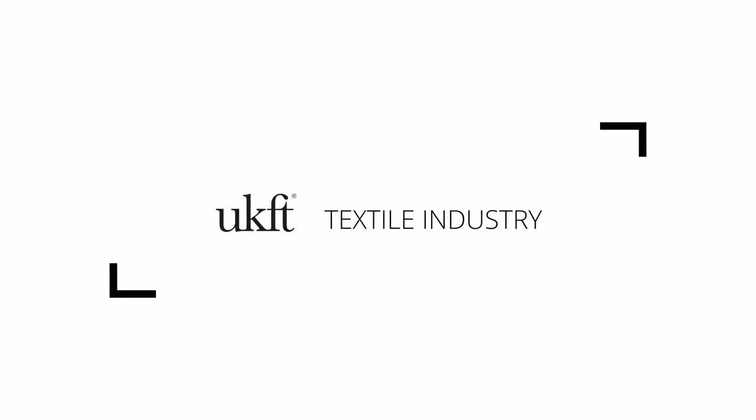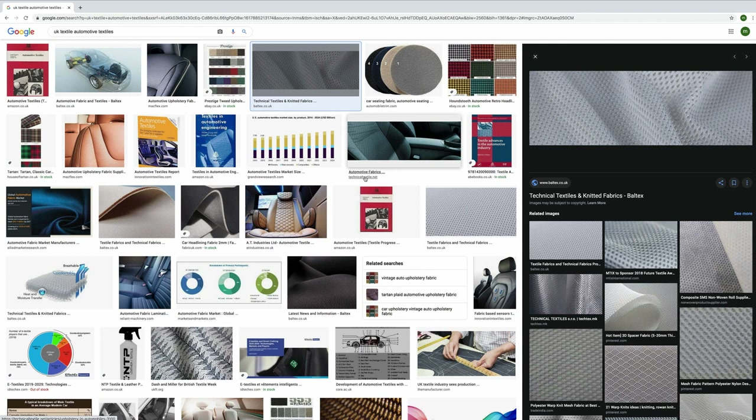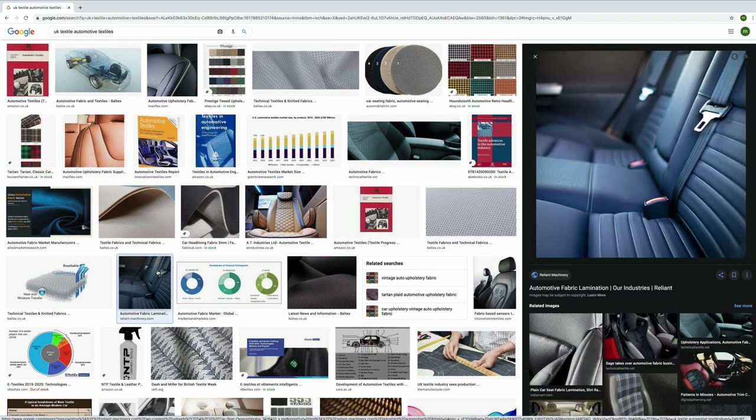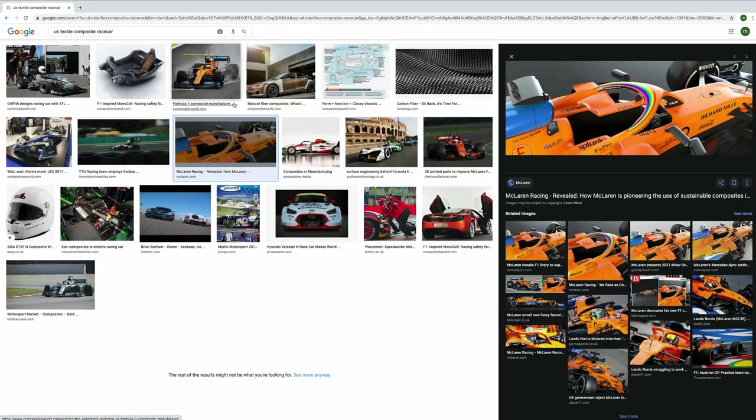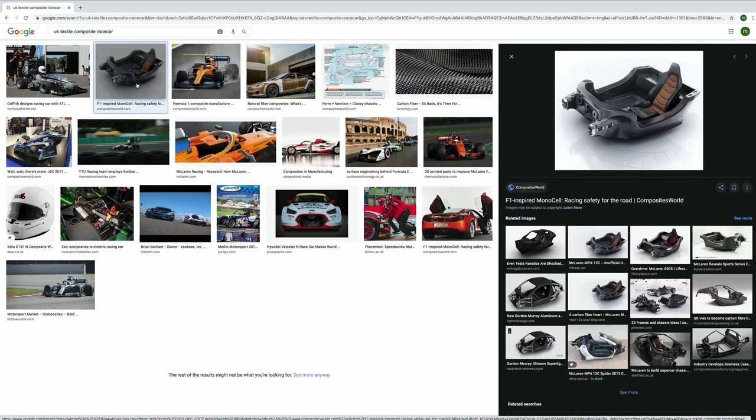The textiles industry includes a variety of different things from producing and weaving textiles to finishing them. There are a number of sub-sectors: automotive textiles, which covers airbags, car seats and seat belts. Then there's composites, one of the most interesting areas — composites are woven to produce a hard shell, and out of that hard shell we're making aeroplanes, race cars and body armour.